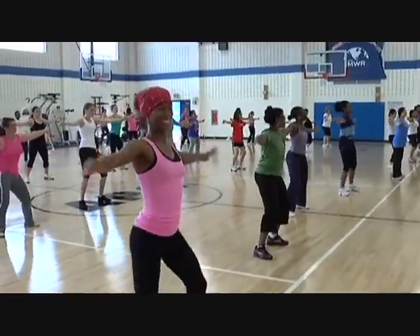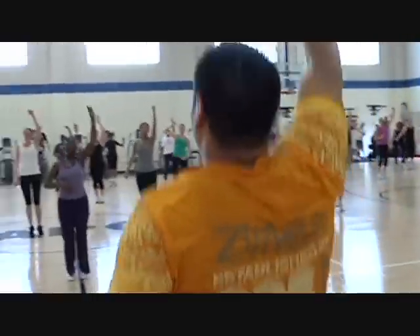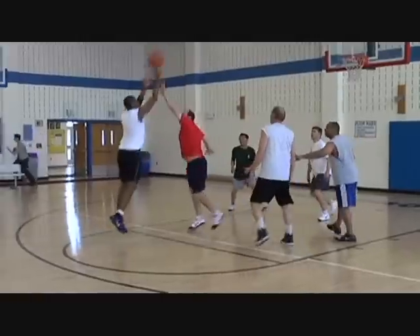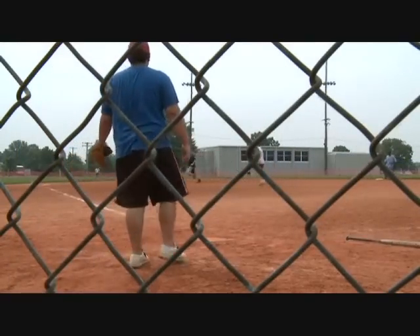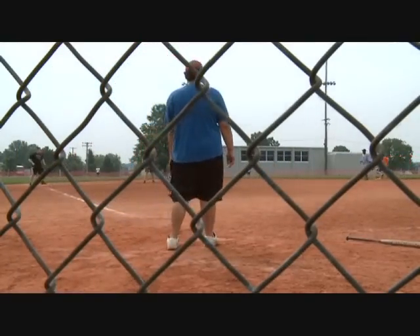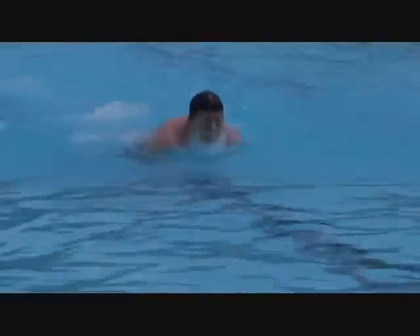State-of-the-art fitness centers make staying in shape fun. Weight training, cardio equipment, and fitness classes keep it interesting. The staff can help put you on the fast track to achieve your health goals. League sports like basketball, soccer, and softball are a great way to meet new friends and shake off stress. Mix fitness with fun — take the plunge into any of APG's sparkling swimming pools.